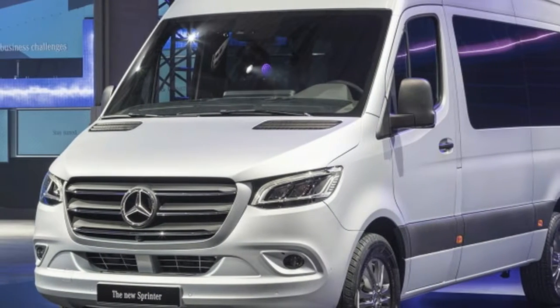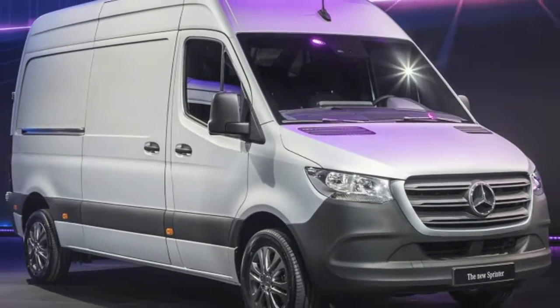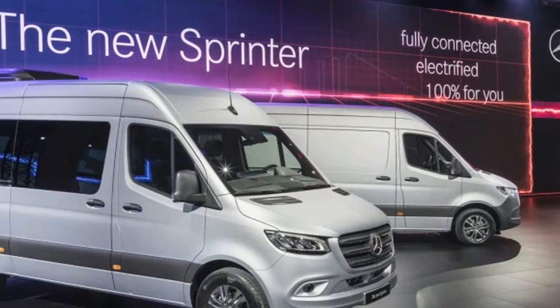The electric version will go on sale in Europe in 2019, but a specific U.S. date wasn't revealed. The gasoline Sprinter will go on sale here toward the end of this year.